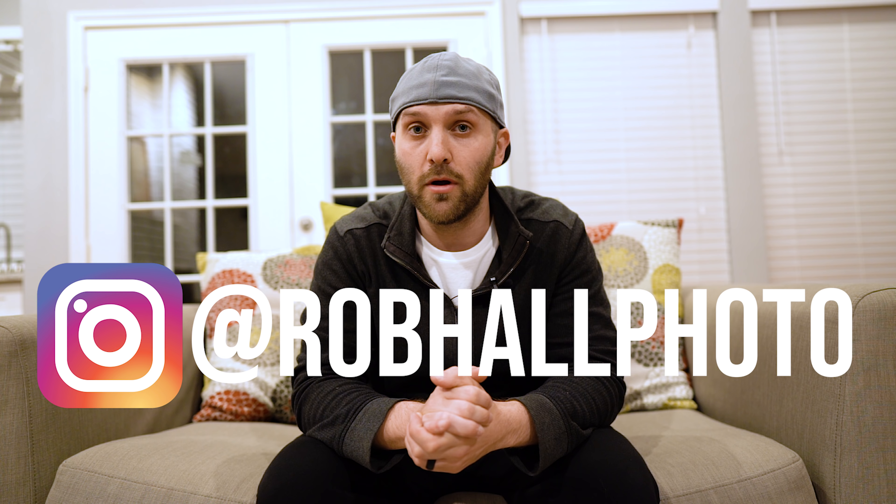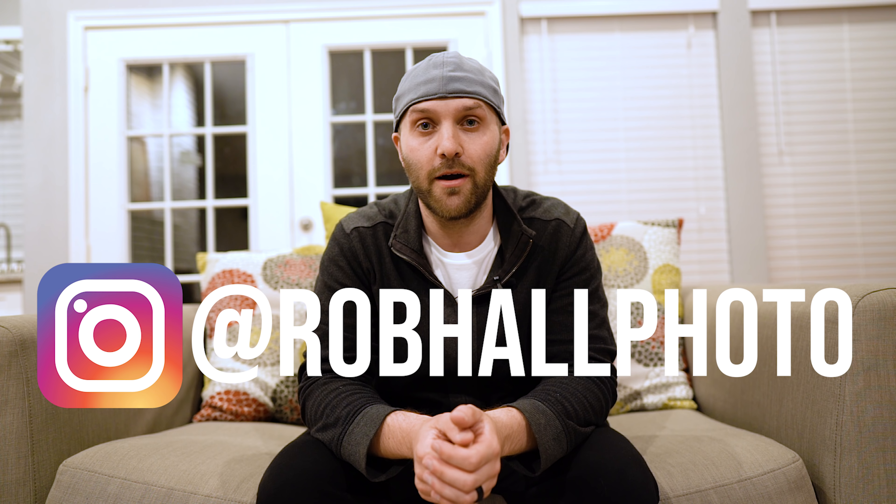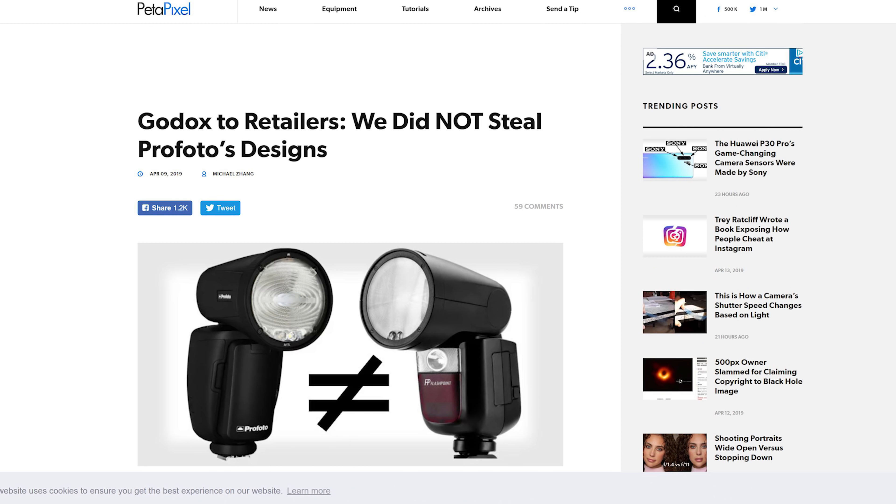Profoto A1 versus Godox V1 — this has been a pretty dramatic release. These two companies have been competitors for quite a few years, but this is the first time we're really seeing Profoto acknowledge Godox as competition. If you're interested in that drama, I've got links to the stories in the description below, but that's not what I'm going to focus on today.